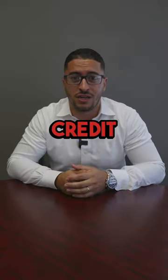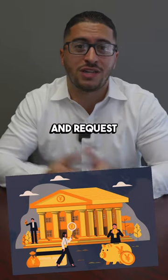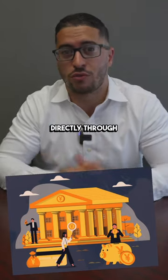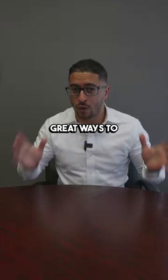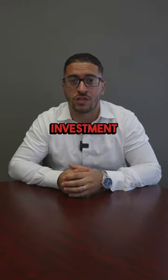The third line of credit is a personal line of credit, which you can go to a bank or an individual and request a line of credit directly through them. These are all great ways to have access to capital to then purchase that investment property or any other kind of investment you're looking to make.